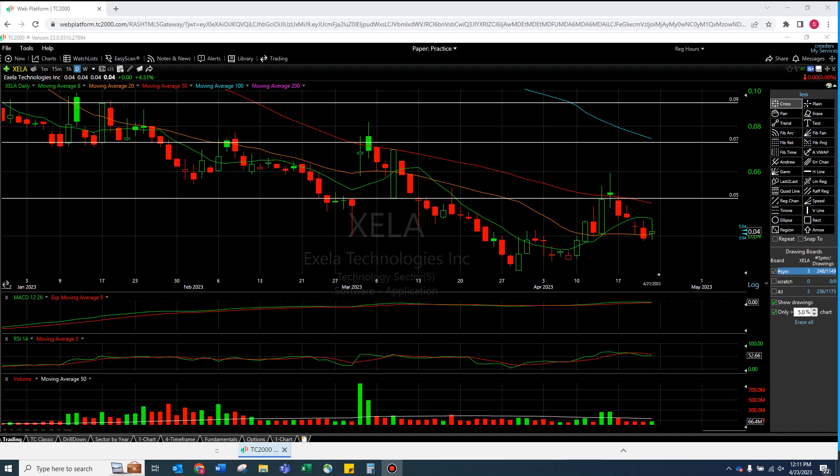All right, welcome to another episode from The Chart Reader. I am taking a quick, dedicated look at Accela here.